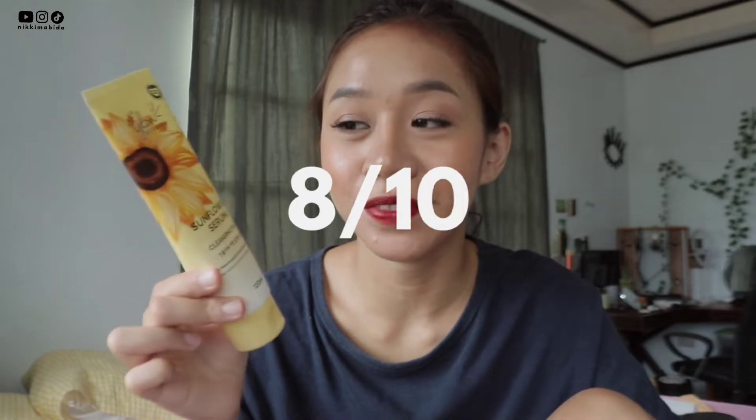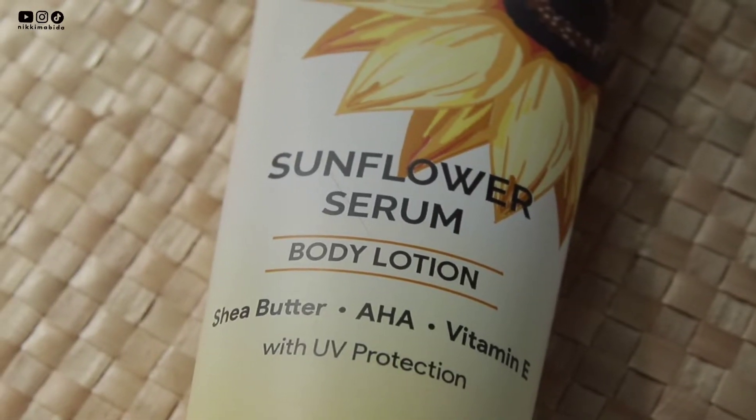I would rate this one 8 out of 10 overall. So next is their Sunflower Serum Body Lotion.